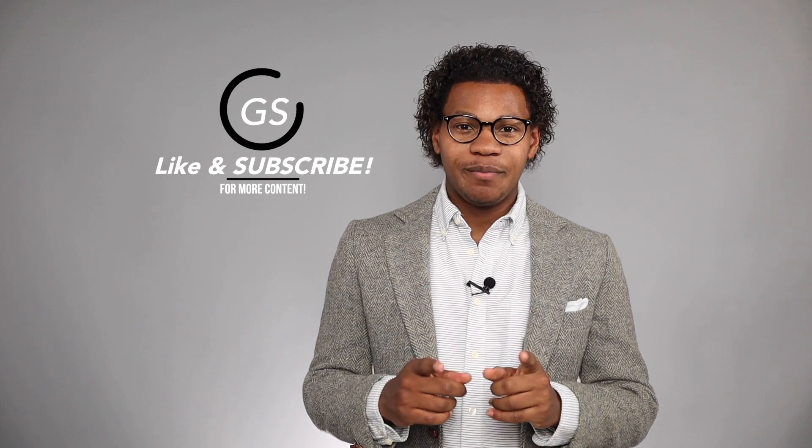So guys, that is today's video. I hope you enjoyed it — if you did, hit that like button and go ahead and subscribe for more content. With that being said, I'm Robert, this is GentStyle, and I'll see you in the next episode.